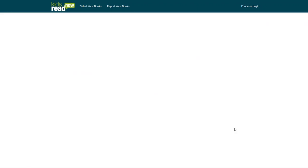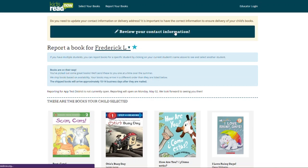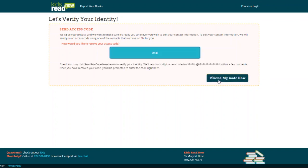They will then be redirected to update their contact information. When they check their contact information, we will send them a code to verify they have access to the account. After they enter the code, they will be prompted to update their name, address, and contact information and preferences.